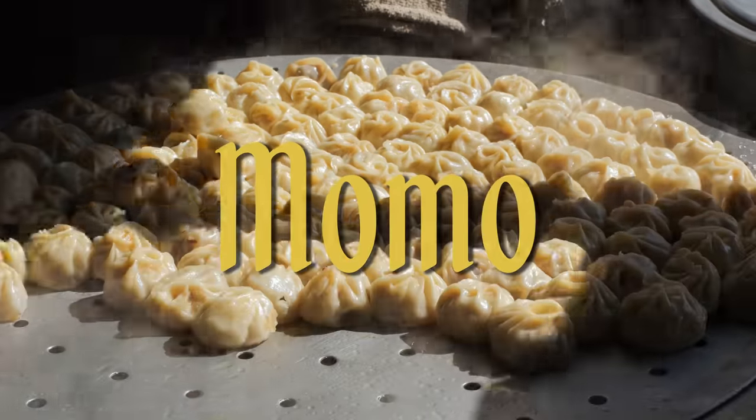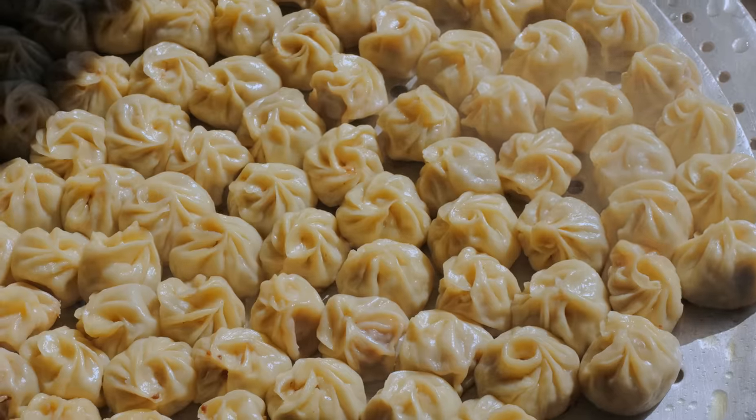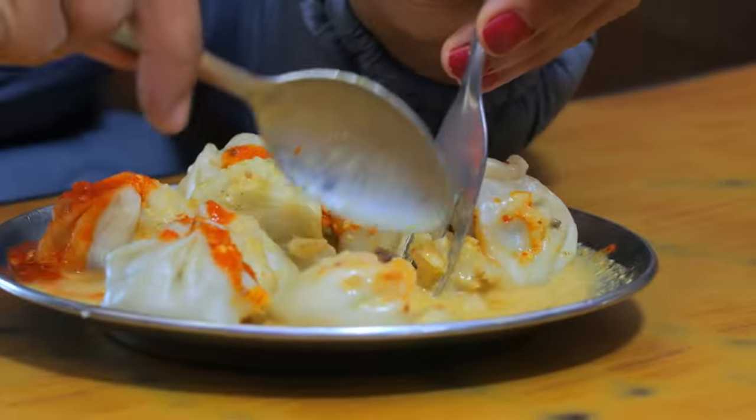Mo means steam, and momo is what you call the steamed Nepali dumpling — an iconic dish enjoyed by every stratum of the population.